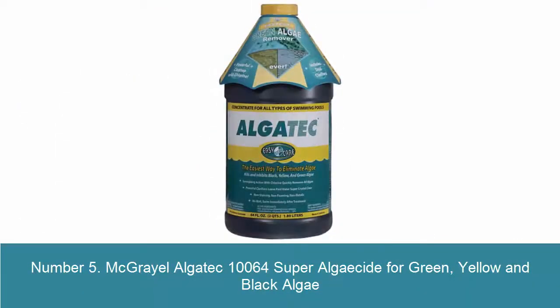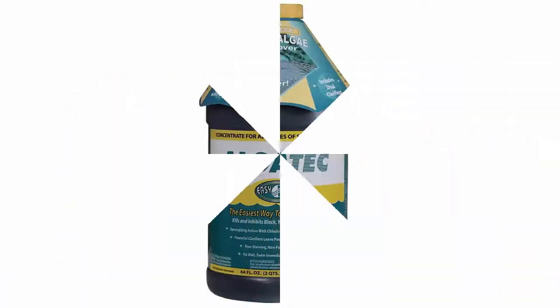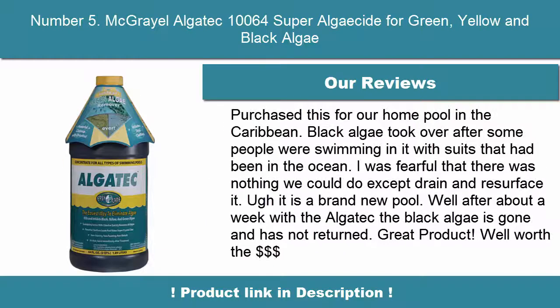Number 5: McGraw Yellow Alga Tech 10064 Super Algaecide for green, yellow and black algae. Will not interfere with pool water pH or sanitizer levels, and you can swim immediately after treatment. Kills rather than starves algae and prevents algae regrowth due to biostatic inhibitors. Kills most algae in 8 to 24 hours, black algae in 7 to 10 days. Salt pool friendly formula contains no metals.